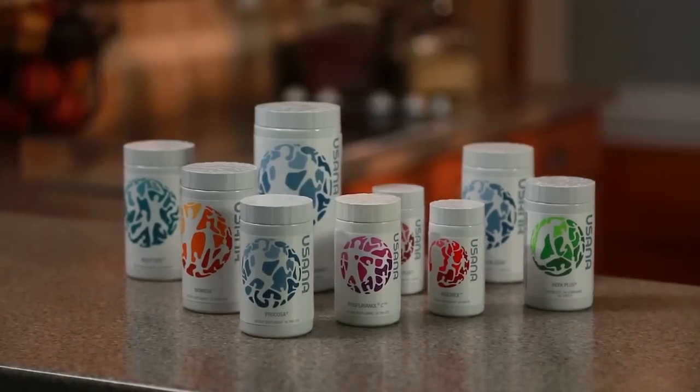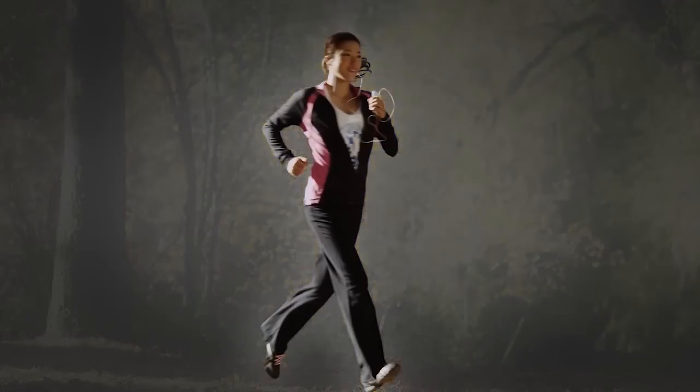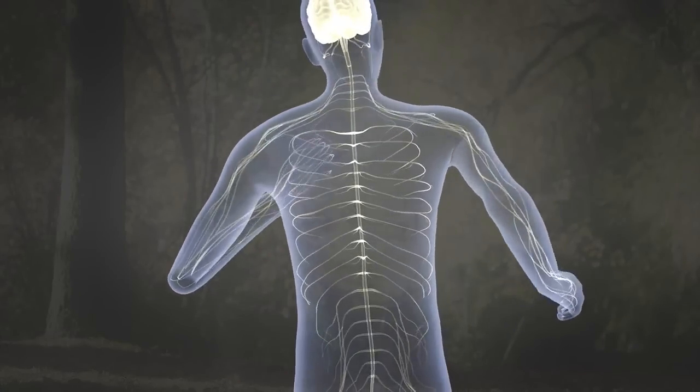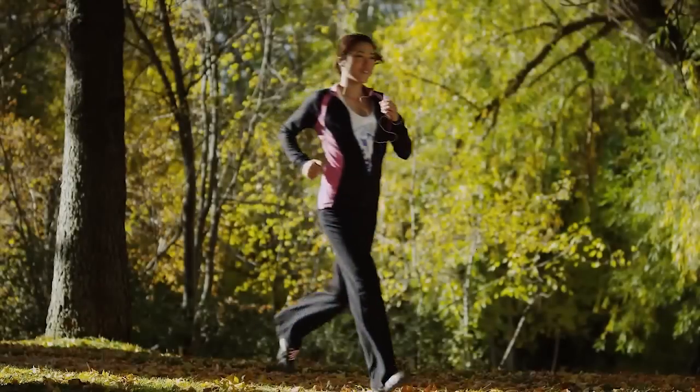When you put these three things together you get outstanding nutritional products that support your health and therefore every aspect of your life.